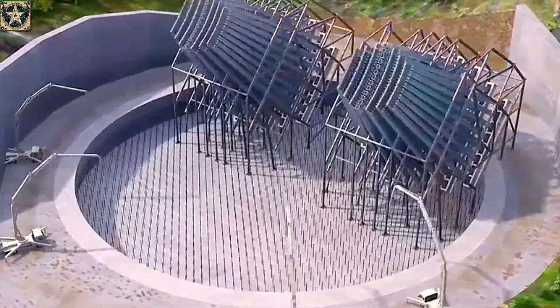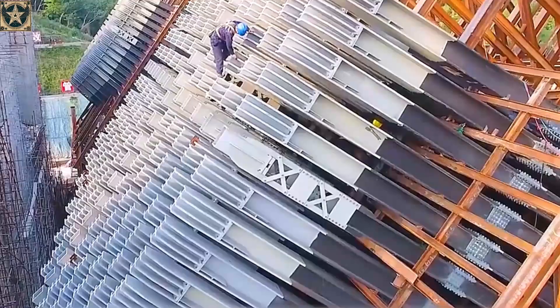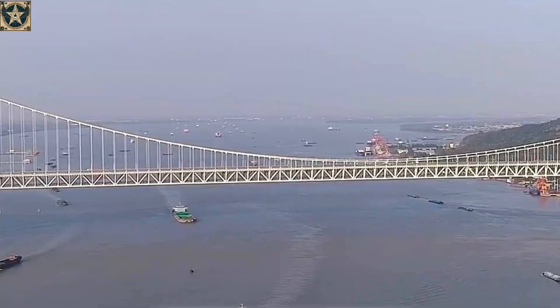At first glance, you might think they're building a cannon, but in fact, this is the Wu Fengshan suspension bridge construction site, where the foundation alone weighs a staggering 978,000 tons.